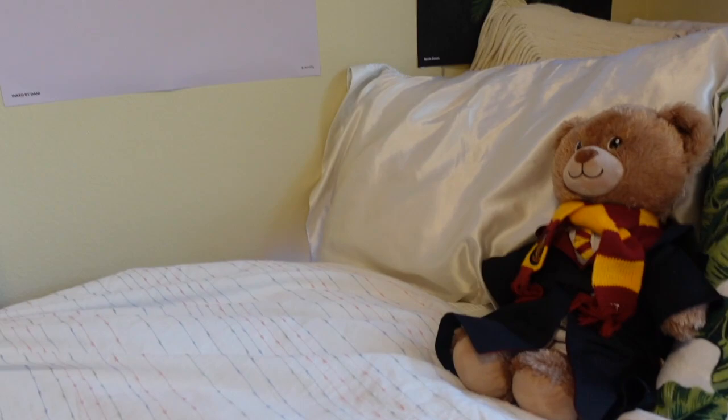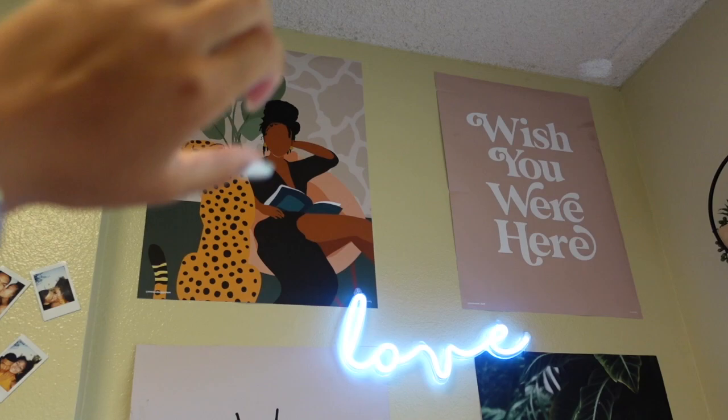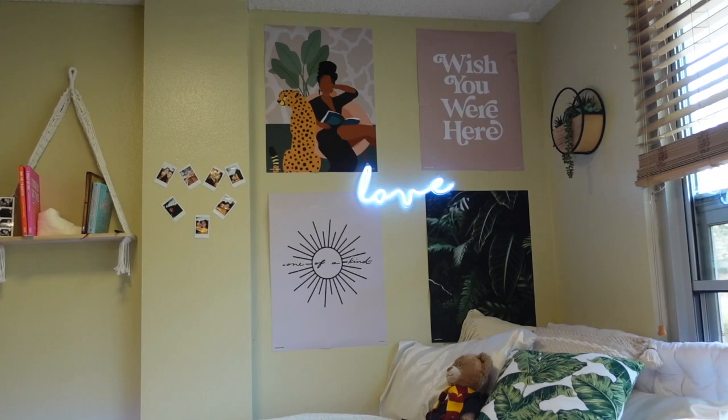Getting onto my beautiful wall — I love all the posters that Dormify had. One of a kind. The plant one, a black excellence moment, and then 'Wish You Were Here.' Tell me this isn't the cutest thing. The LED light is also from Dormify. Everything on the wall is from Dormify. The shelf is from Dormify — it is so cute.